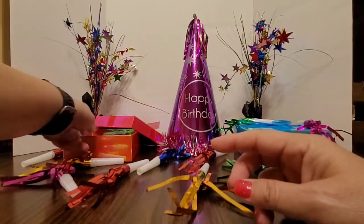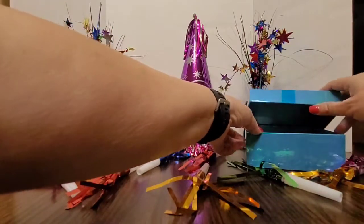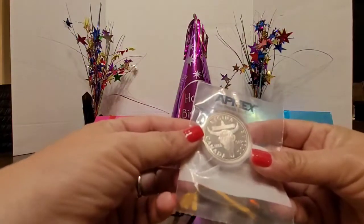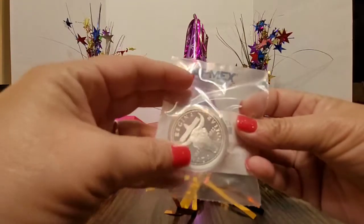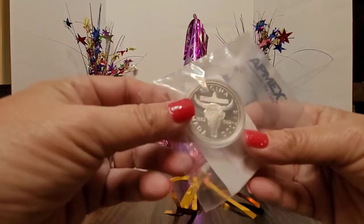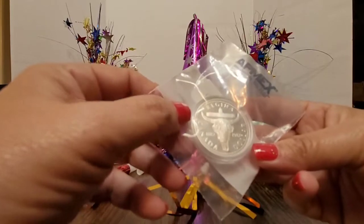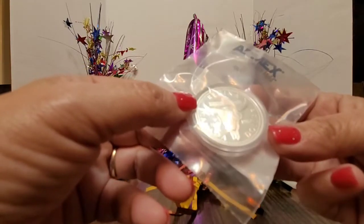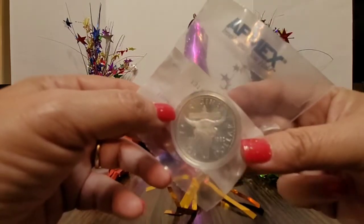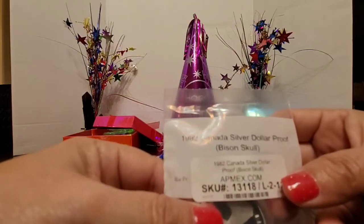The next items that I picked up for my birthday are over here and it's a purchase I made at Abmix. The first one is a Canadian dollar bison skull. Look at that. I do like to keep these in the wrapper to keep them from toning even though they are in a capsule. That is really really nice and it says 1882 to 1982 Regina Canada dollar. So this is a really nice 1982 Canadian silver dollar proof bison skull.